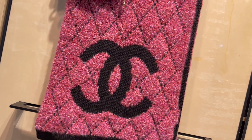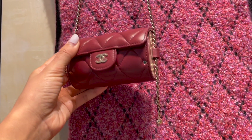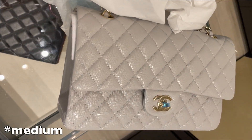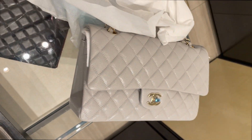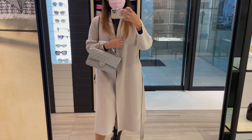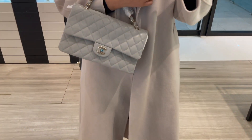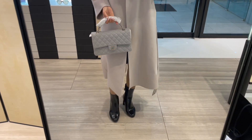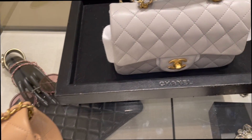This scarf looks so cute. I'm not sure what this is — I think it's some sort of a card holder. This is the small classic flap in the 21A gray in the caviar. It is a true dove gray. I love this color, it is just to die for. These are like this season's unicorns.